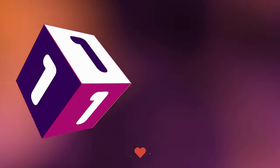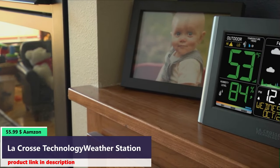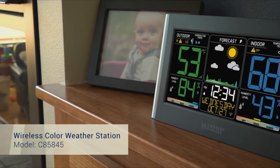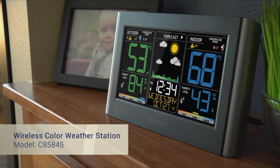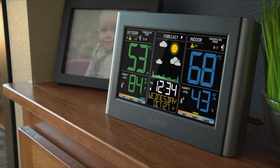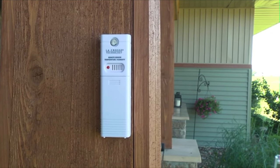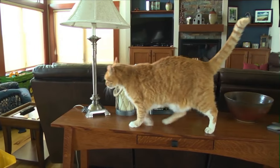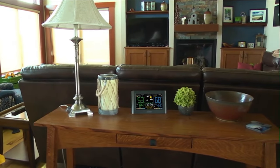Number one. Introducing La Crosse Technology's newest wireless color weather station, featuring an eye-catching color LCD display, a quick and intuitive setup, and a new stylish case design. For accurate real-time backyard temperature and humidity updates, simply mount the wireless sensor in a shaded location outside of your home. These temperature and humidity readings will show up in large digits on your LCD screen, allowing for an easy viewing experience.